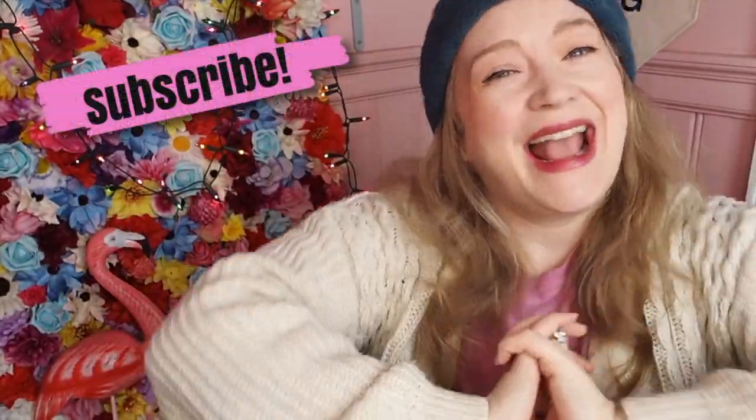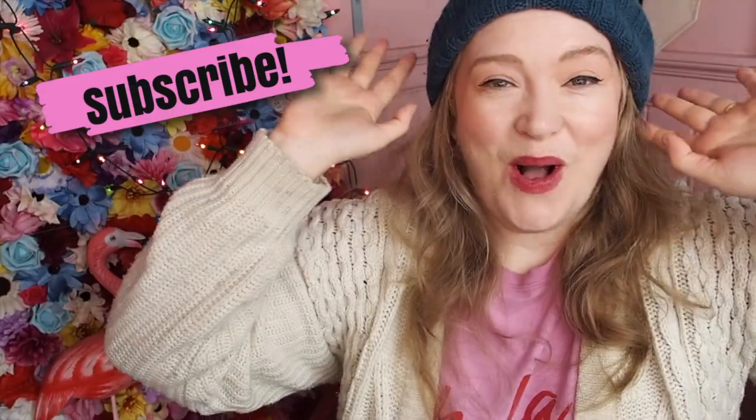Hello, how are you? I am back again. I'm still super cold, hence my chunky cardigan and my bobble hat. I was actually wearing a scarf earlier but I took it off for filming because I wanted to look presentable. Anyway, I'm back again because I'm going to share with you a brand new QVC today's special value.